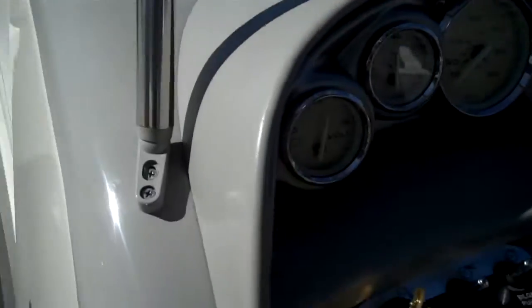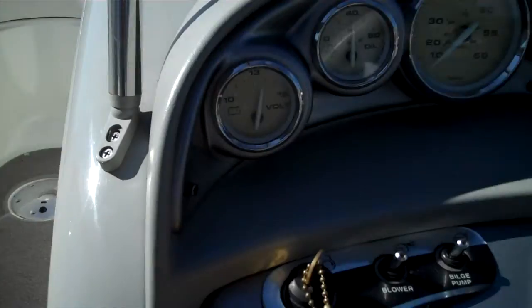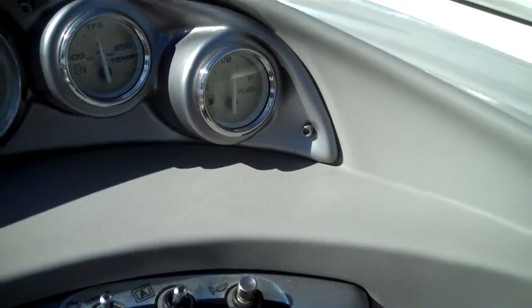All gauges function. There's oil pressure. Running half a tank of fuel.